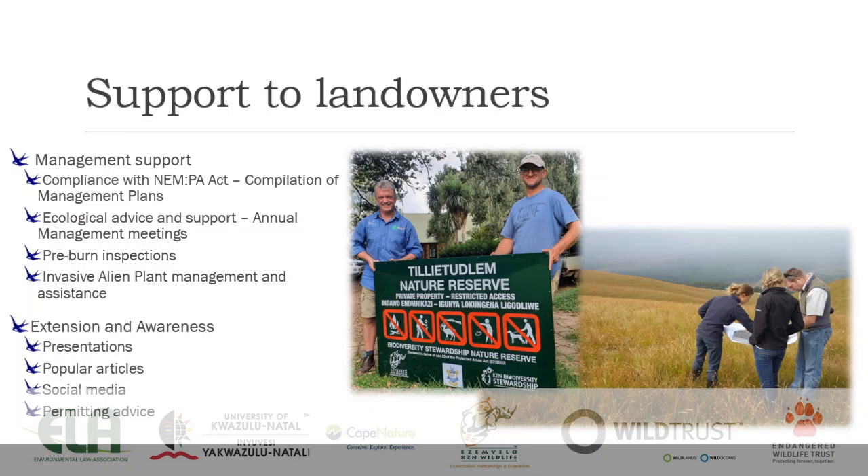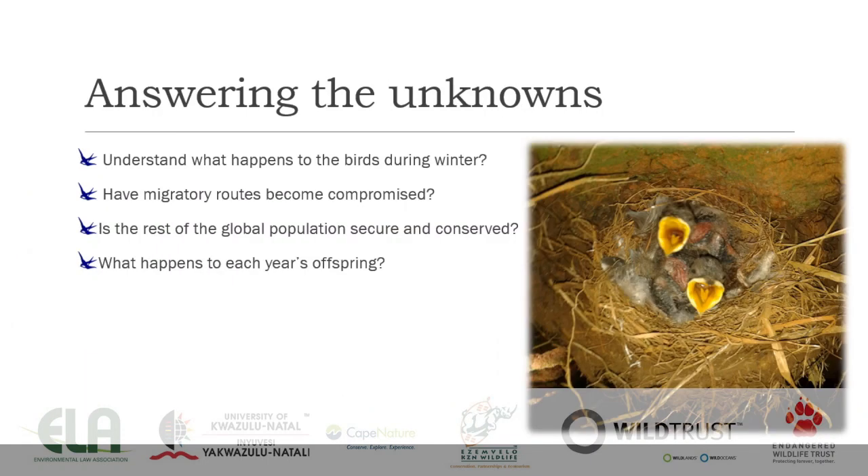The important work starts after declaration, in terms of supporting landowners. Landowners are not generally protected area managers and haven't been trained to do this, so they require and desire the support we try to offer. This includes help with management act compliance, ecological advice and support through annual management meetings, veld condition assessments, pre-burn inspections to get fire regimes right — which is very important for mistbelt grassland and blue swallows — and assisting to fight invasive alien plants, with bramble being a main one. We are currently facilitating a herbicide assistance program. We also write popular articles, maintain social media presence, and assist with permitting advice to landowners where required.